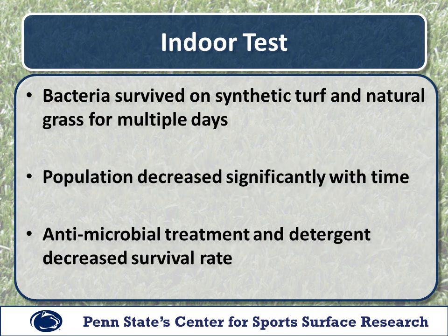For the indoor portion of the test, staph bacteria survived on both synthetic and natural turf for several days. However, the bacteria did not appear to thrive under non-extreme temperature and limited light conditions, and bacteria population decreased significantly with time. Commercially available antimicrobial treatments, along with detergent, significantly decreased the survival rate of staph bacteria, although every experimental unit tested positive for the first four hours after inoculation. Some tested positive up to nine days after inoculation.